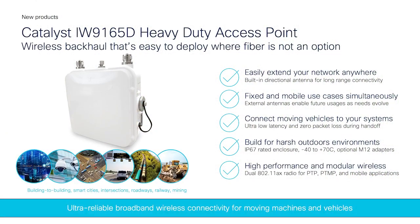The next product in this series is the 9165D, which provides wireless backhaul with built-in antennas and is very easy to deploy when fiber or cellular is not an option or feasible. It has external antennas that can be added to support fixed as well as mobile use cases simultaneously. The 9165D is heavy duty, IP67-rated waterproof, and can be installed outdoors. You can create P2P, point-to-multipoint, or mesh networks. Key applications include connecting cameras at intersections, building-to-building connectivity, mining, rail, and many other use cases.